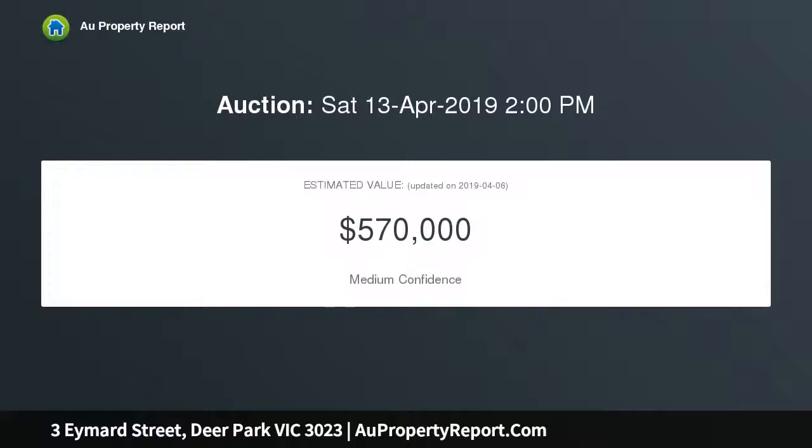The property is literally only meters from St. Peter Chanel Primary School, Burnside Park, and public transport.